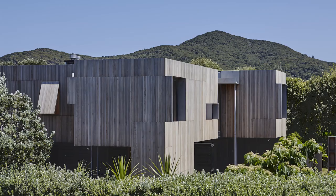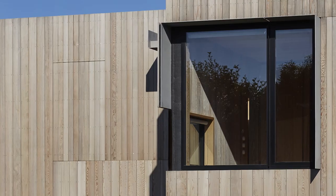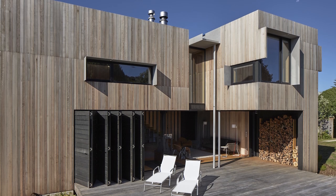The two-storey house follows a pinwheel plan generated by four walls that extend into the garden. Four outdoor living spaces are partially covered by the four bedrooms above that cantilever over decks below.